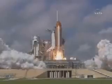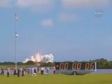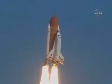And liftoff of Space Shuttle Atlantis, opening a new chapter in the completion of the International Space Station for the collaboration of nations in space.